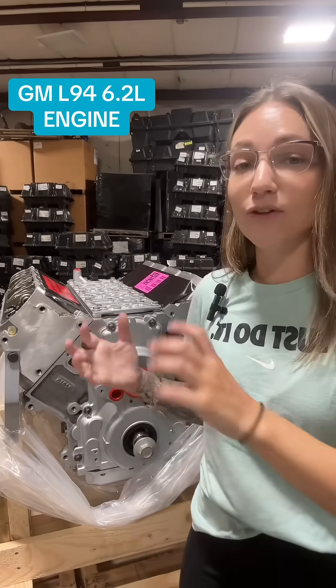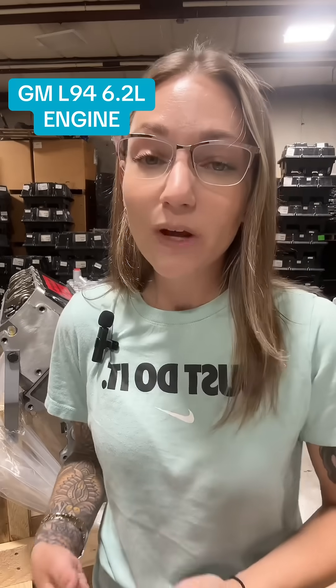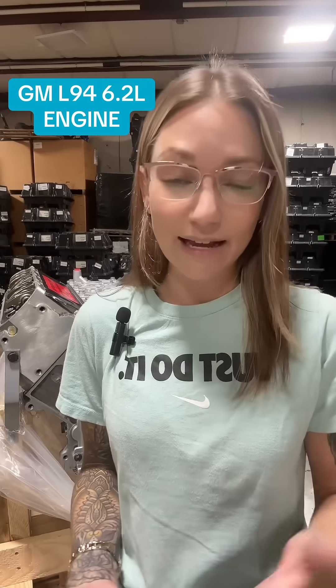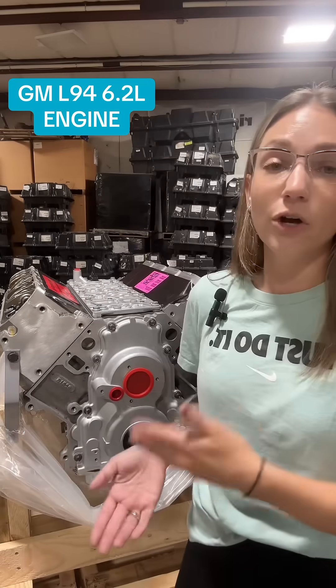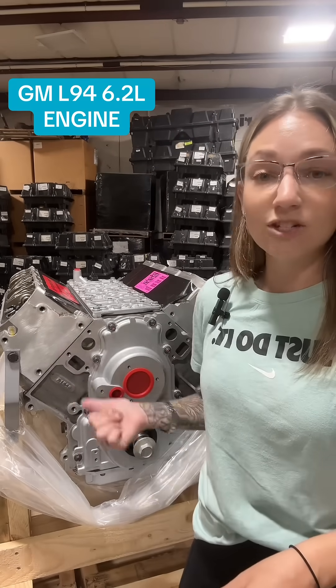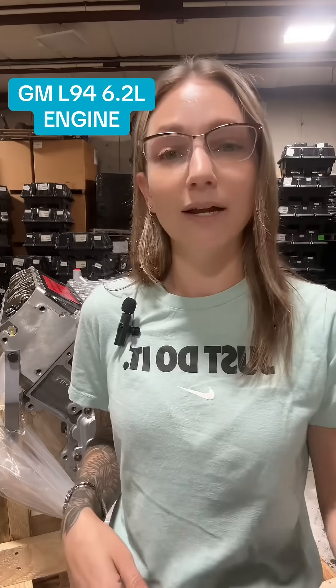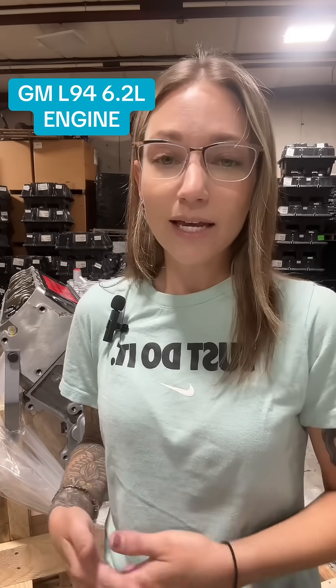This engine features both the VVT system and the AFM fuel management system. We have discussed in depth the problems with the lifters within the AFM system, so the short version is that the AFM lifters are known to be problematic. This engine is also known to burn oil at higher mileage when only those four cylinders are activated, so keep that in mind.